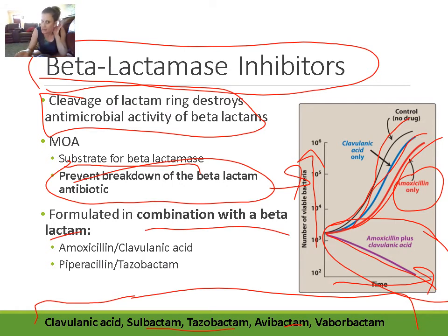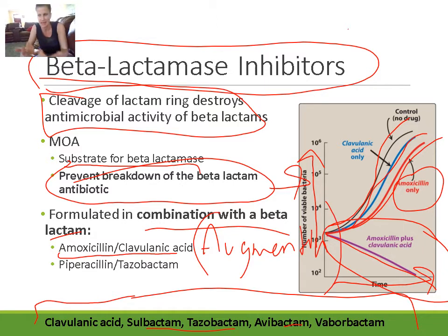Common combinations include amoxicillin and clavulanic acid, which is the generic name for Augmentin — a very commonly prescribed drug. Adding the clavulanic acid increases the spectrum of amoxicillin so it can cover some resistant bugs.